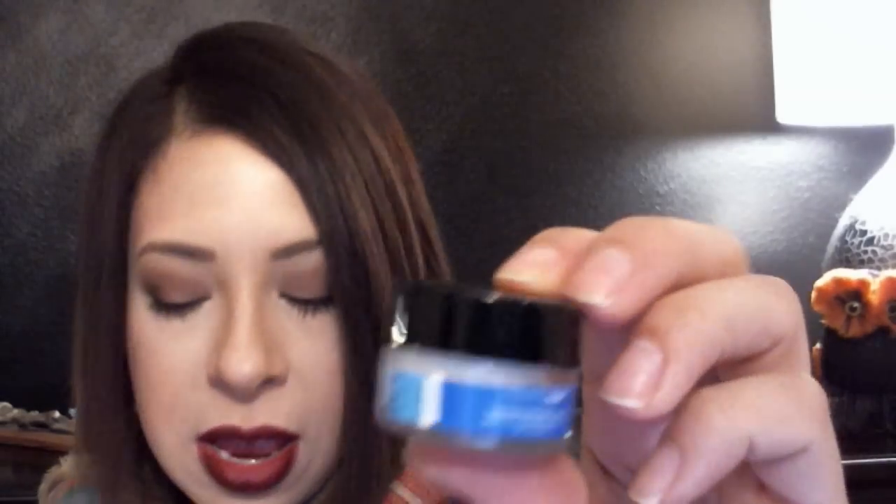Next up is the Ole Henriksen Sheer Transformation Face Cream, which I've had some Ole Henriksen products in the past, and I really do like them — they do work, they're very moisturizing. This one comes sealed, which you always know is a really good thing, because a lot of times these pots will come and it's just a little bit and that's it, and you don't know how long it's been there or who touched it. So this is really, really nice because it's sealed up.